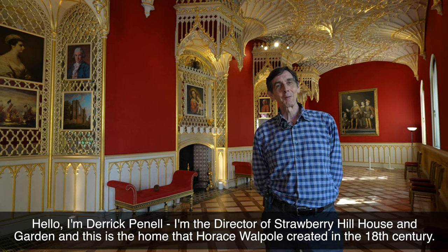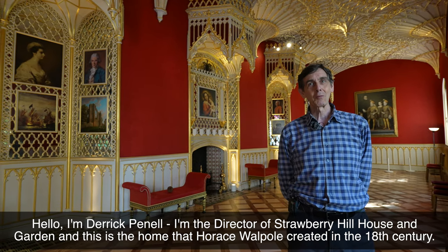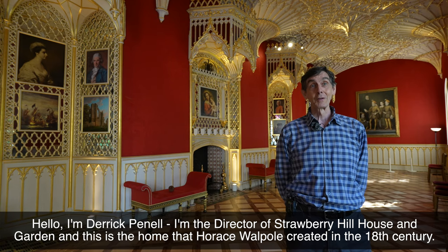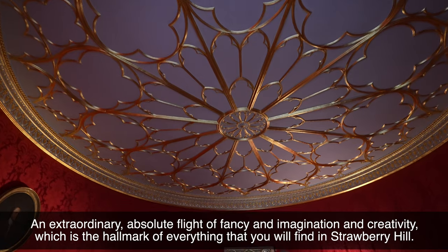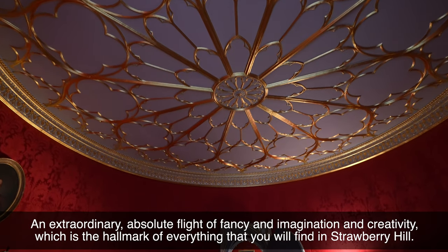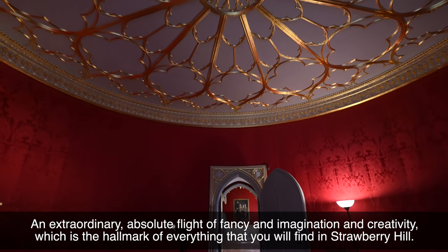Hello, I'm Derek Parnell. I'm the director of Strawberry Hill House and Garden, and this is the home that Horace Walpole created in the 18th century — an extraordinary, absolute flight of fancy and imagination and creativity, which is the hallmark of everything that you'll find in Strawberry Hill.